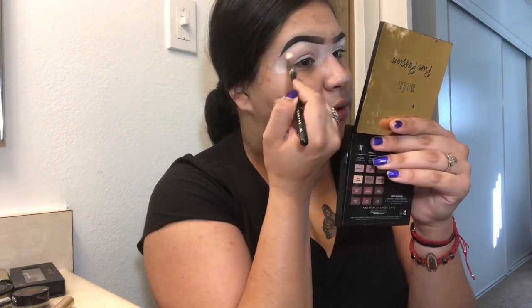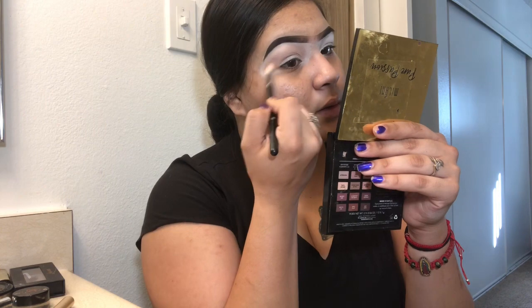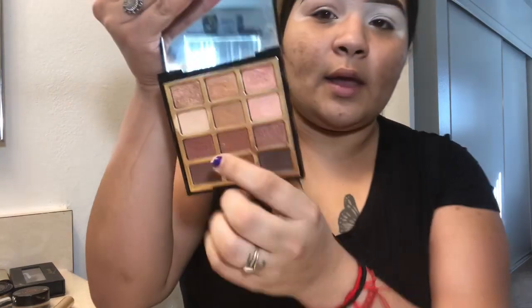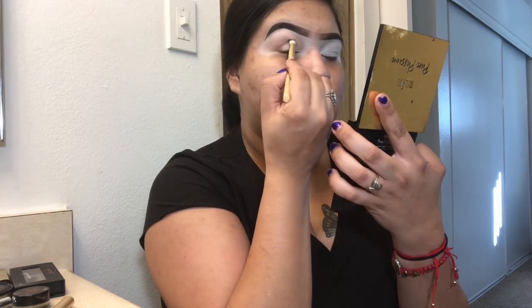I'm going to blend it upwards so I really get that blending motion in there. I'm using this Sonia Kashuk blending crease brush. I'm going to go in with the shade right next to it — that one is called 'Totally Fond of You.' I like the names of these! I'm going to do the same and pack it into my crease.